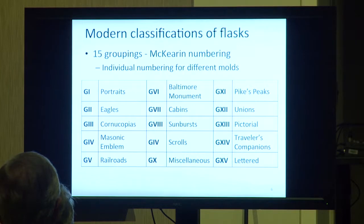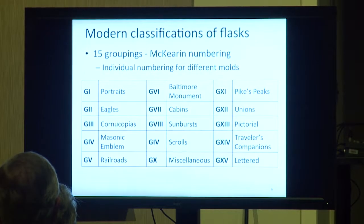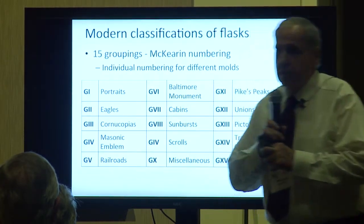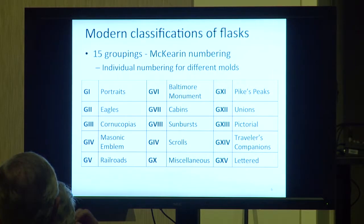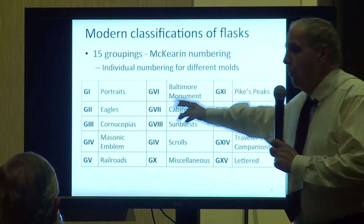Here are the 15 groupings listed in the 1978 book. Some of these cross over. Group 1 are portraits — presidents like Washington, Jackson, et cetera. Group 2 are eagle flasks. Sometimes you'll get a president and an eagle, and in that case the president supersedes — they put them in Group 1. You might have a portrait on the front and an eagle on the back.